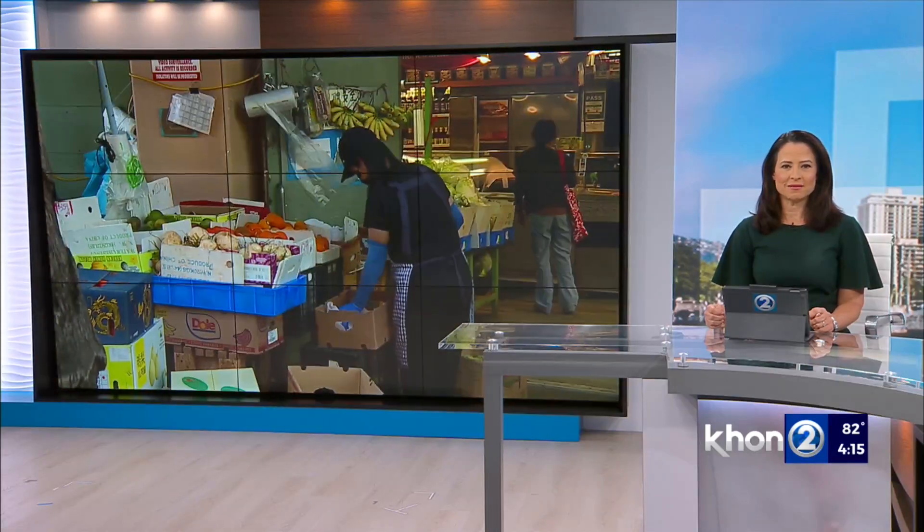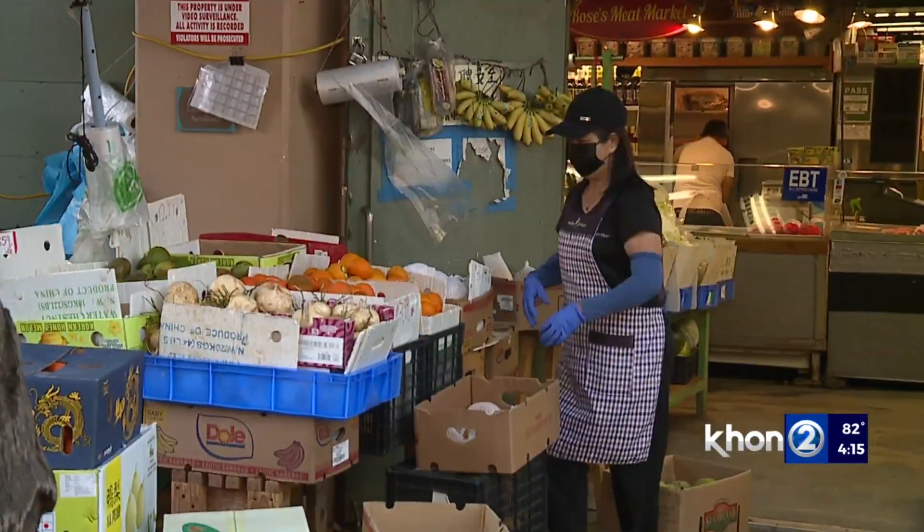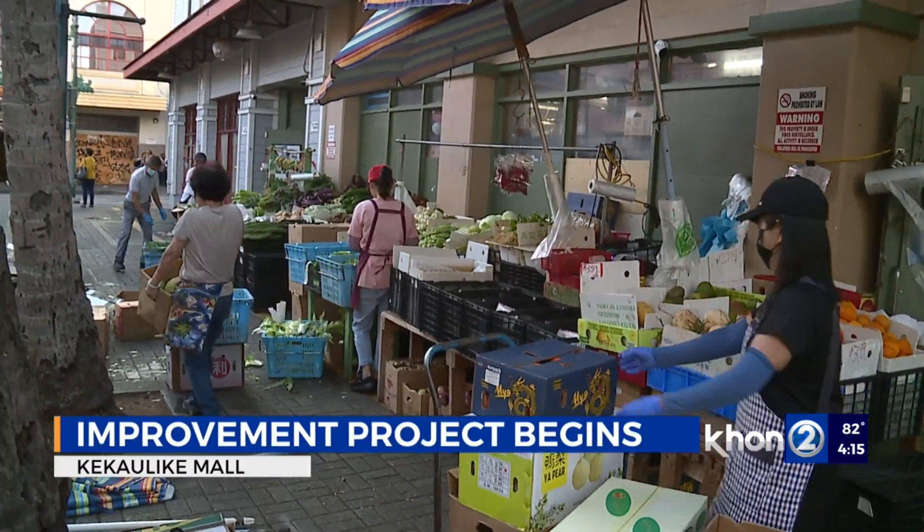The $4.4 million makeover at Kei Kaulike Mall in Chinatown is underway. Renovations include new pavement, landscaping, stormwater management, and new lighting.